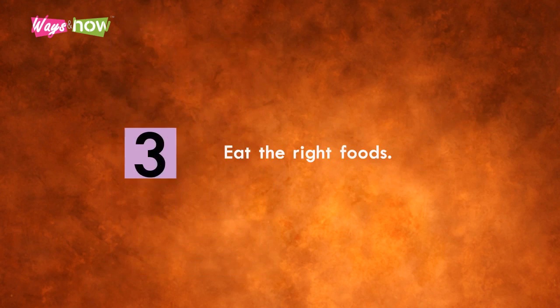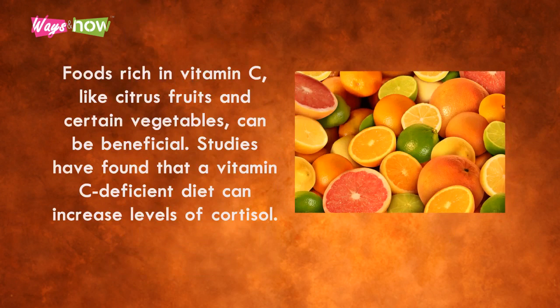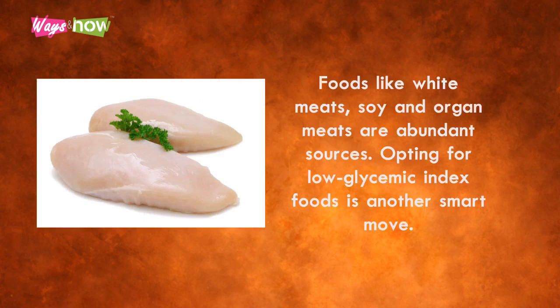Three: eat the right foods. Foods rich in vitamin C, like citrus fruits and certain vegetables, can be beneficial. Studies have found that a vitamin C-deficient diet can increase cortisol levels, while participants supplemented with as much as 2,000 milligrams per day experienced a decrease. Next, consider adding phosphatidylserine to your diet — it has been found to reduce cortisol levels post-exercise. Foods like white meats, soy, and organ meats are abundant sources.